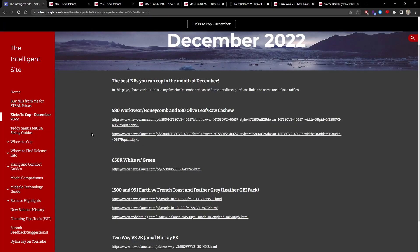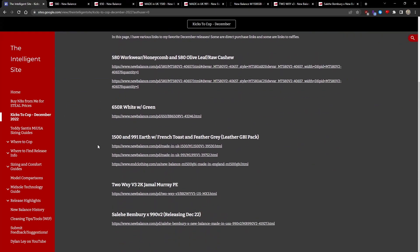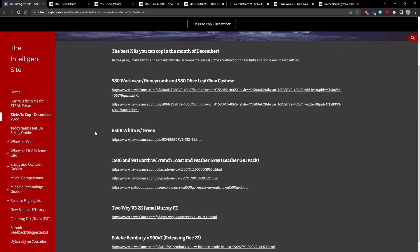As usual, all of the shoes featured in this video have direct links on the top page on the Intelligence site — first link in the description. Hopefully this video helped you find some dope new New Balances for December 2022.